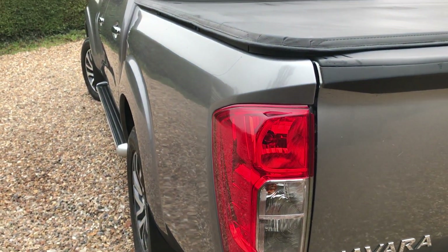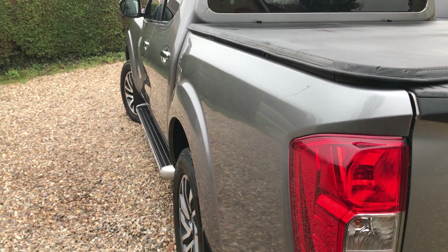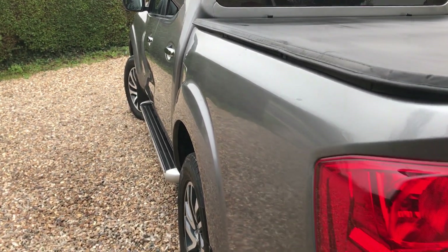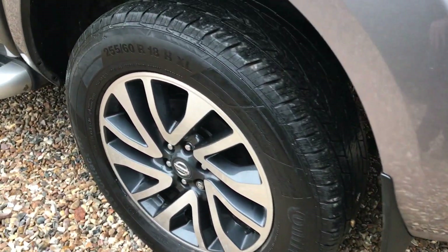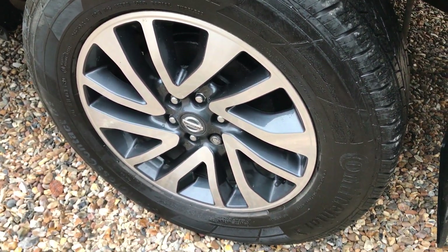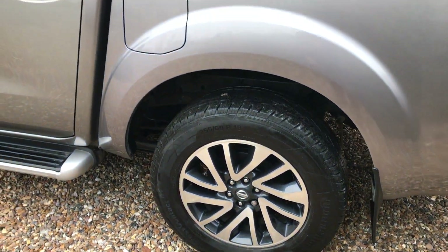Other than that, coming down the side we've got another near-perfect panel — no little car park dinks, nothing, very, very tidy. Mud flaps, we've got another perfect wheel and tyre, again Continental — good tyres, just speaks to how the car's been looked after.